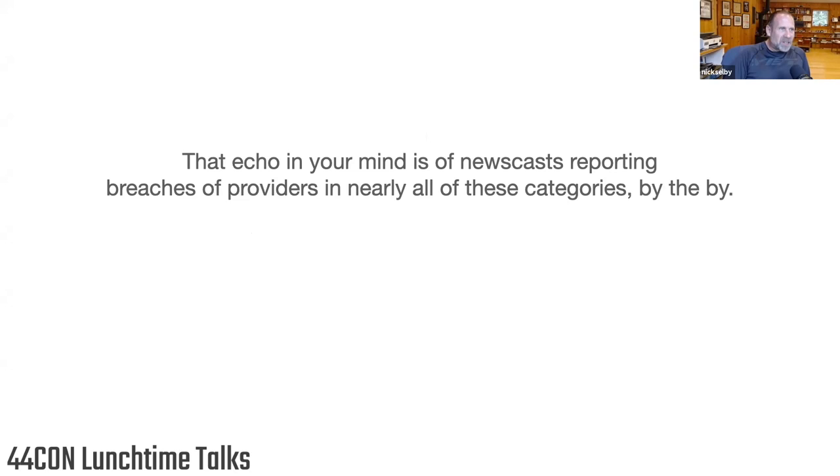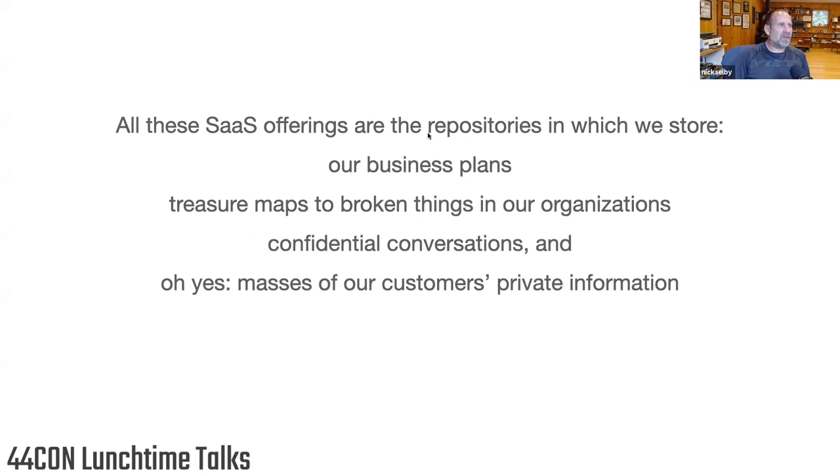We've had really serious breaches of commodity SaaS stuff. All of these things in SaaS are places where we store our business plans — the treasure map to what it is that we do for a living. Most organizations don't know what their crown jewels are, and most don't know where their crown jewels are. But your SaaS products know where your crown jewels are, and your SaaS products can help people find your crown jewels.